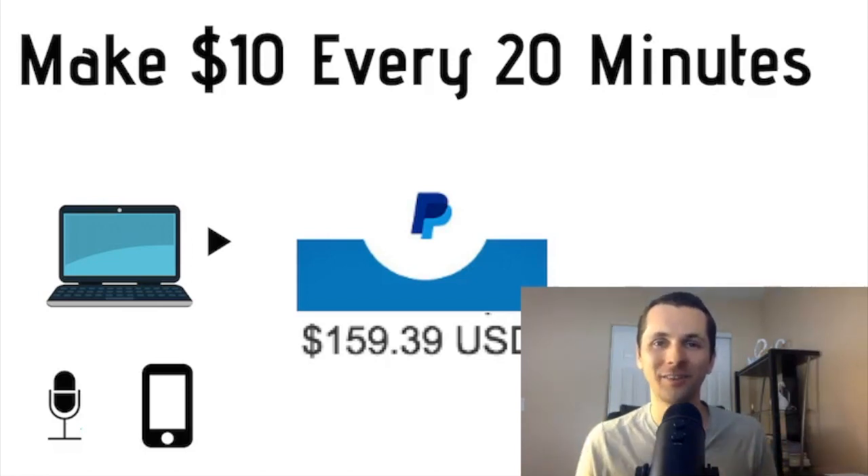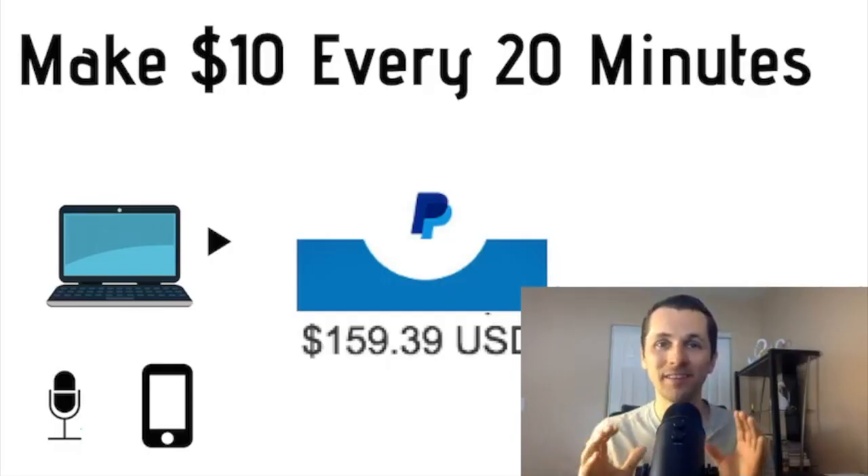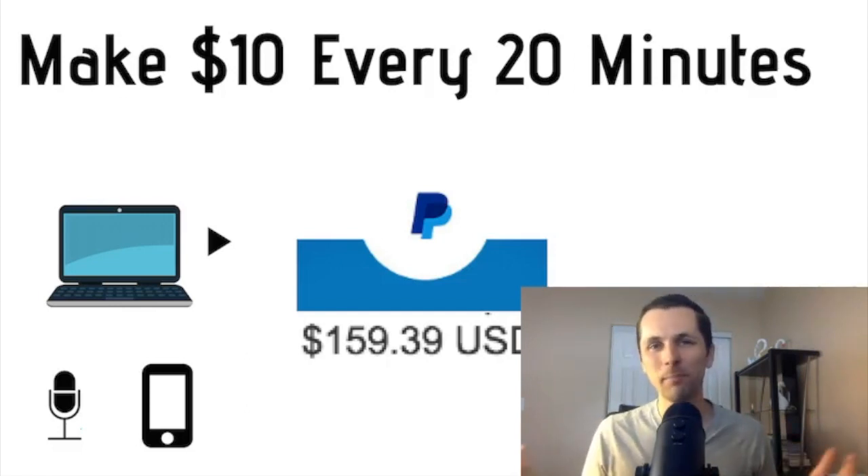But first, don't forget to hit that big subscribe button, because I'm always looking for great ways to share with my subscribers how to make money online, how to make side income, grow your bank account, and get paid from different sources.